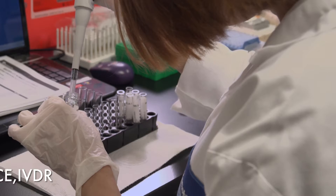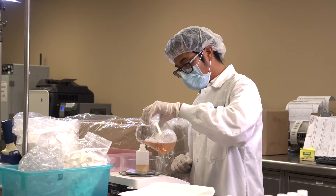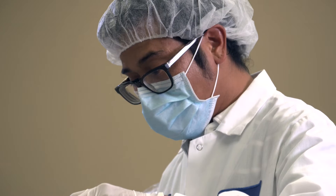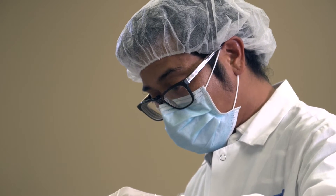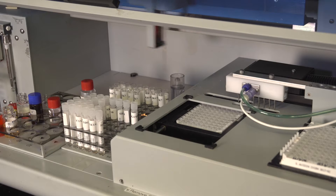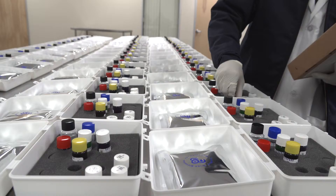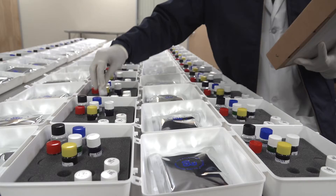A well-trained staff operates in accordance with FDA and ISO regulations and manufactures all reagents from essential raw material, providing Monobind an important quality and cost advantage. This unique capability results from Monobind's strength in basic chemistry and product design, thereby ensuring customers the very best.